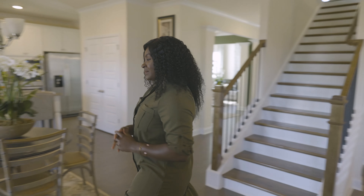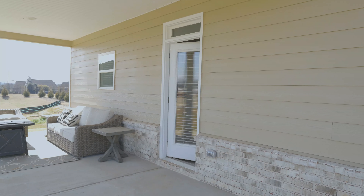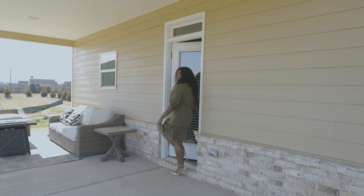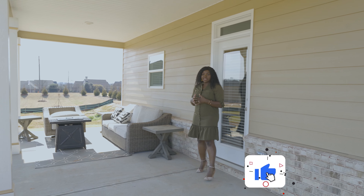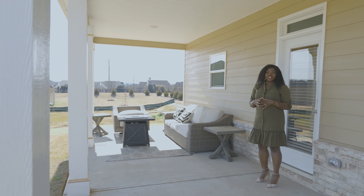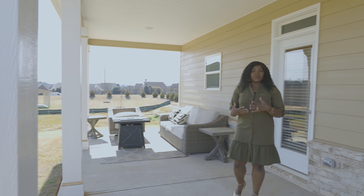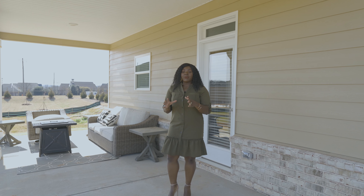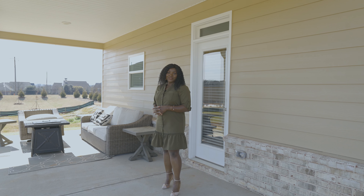Before we go upstairs, I really want you guys to take a look at this outdoor space. The covered patio here is pretty standard in this home. Unfortunately, the builder will not screen it in for you due to delays, but you can always choose to screen in this area as you desire.